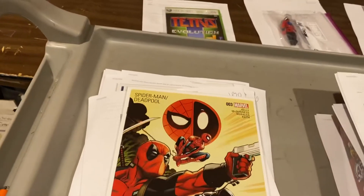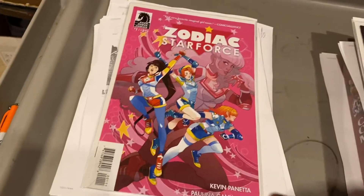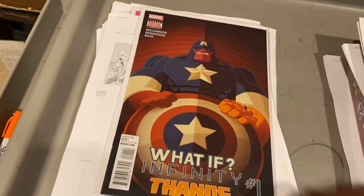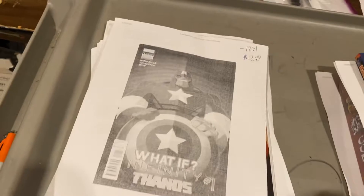Huge book, guys. Spider-Man/Deadpool — these things sell all the freaking time. We got $24.99 out of that one. This was a book that our old manager Jess suggested that we get into — Zodiac Starforce, $10 from Dark Horse. What If Infinity number one, Thanos — I don't know who this artist is, but it's really cool. $13.50 on that one.